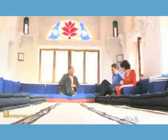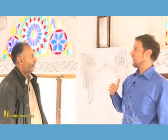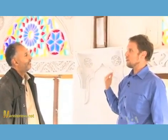There's a traditional mafraj, or room to chew kat, a national pastime. We don't use it as foreigners for chewing kat, but most Yemenis do. The point is that you're at a high point of a city or a place, and you're surrounded by windows, so you can look out.